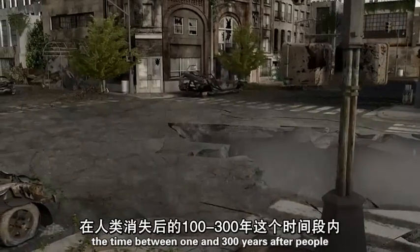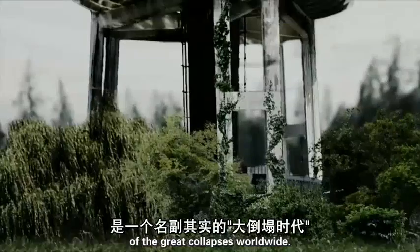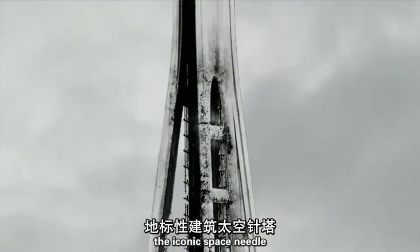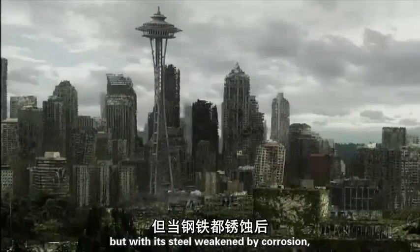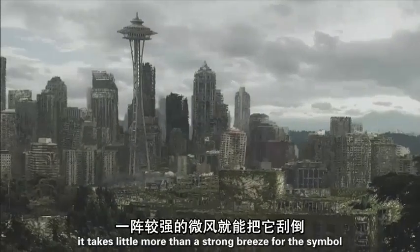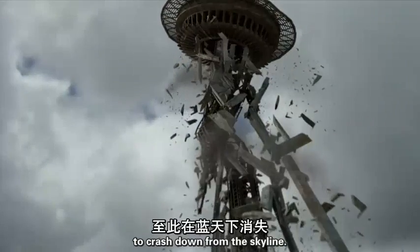The time between one and three hundred years after people will likely be the era of the great ship collapses worldwide. In Seattle, the iconic Space Needle was designed to sway one inch for every 10 miles per hour of wind. But with its steel weakened by corrosion, it takes little more than a strong breeze for the symbol of the 1962 World's Fair to crash down from the skyline.